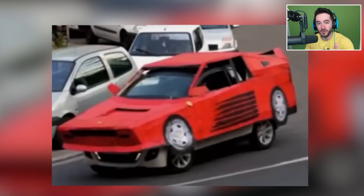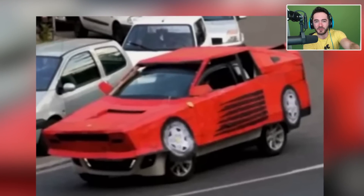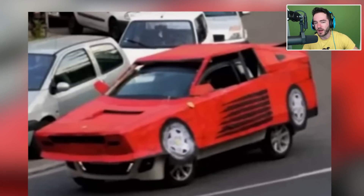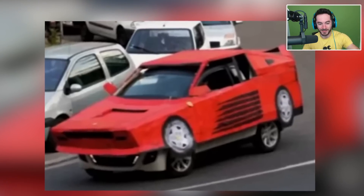First off, let me tell you from experience, as someone who's owned cars that look like this car's costume — not a good way to pick up ladies. It is, on the other hand, a great way to pick up men. If that's what you're going for, definitely. Also though, I kind of love this.